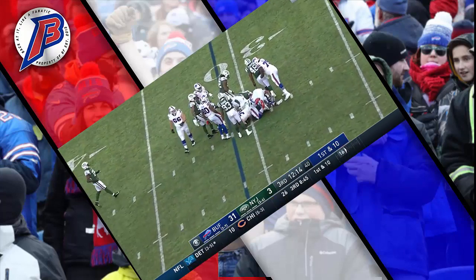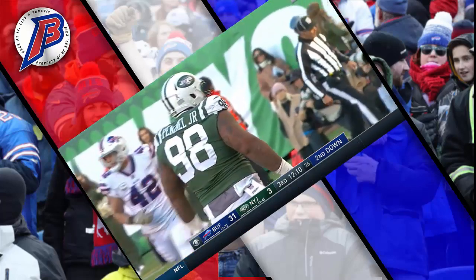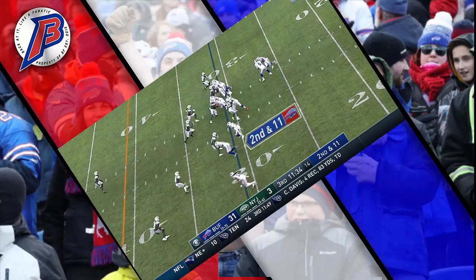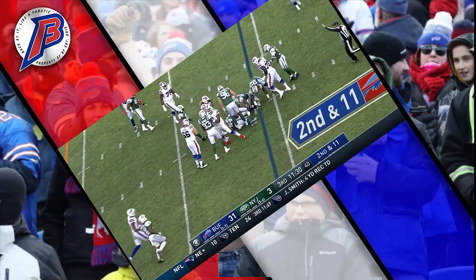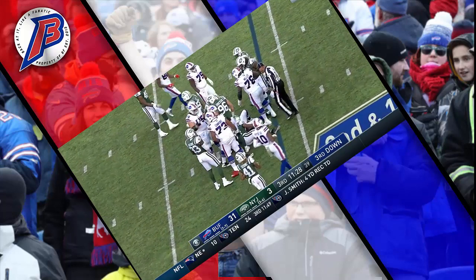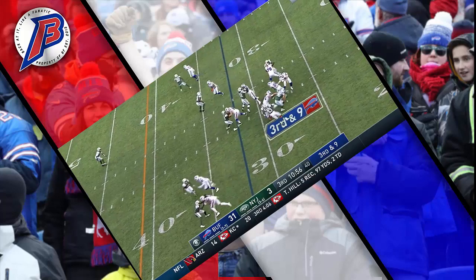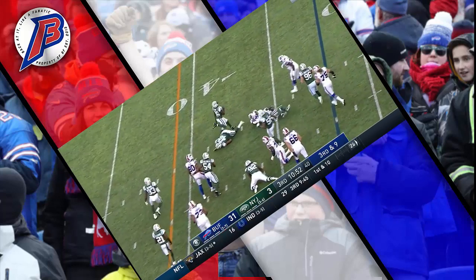LeSean McCoy and Nathan Shepard, the rookie for the Jets, one of the first to get there. They'd like to keep Derek Anderson in that quarterback room, so it appears Peterman will be the odd man out. Third down and nine — they hand it off to McCoy; that'll get him over 100 yards but will not get him a first down, tackled short of the sticks by Jamal Adams.